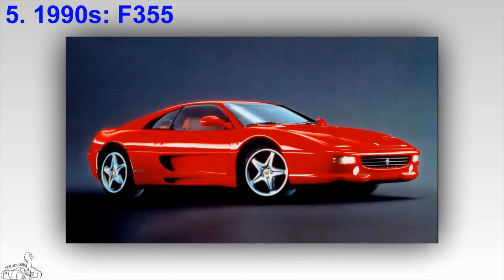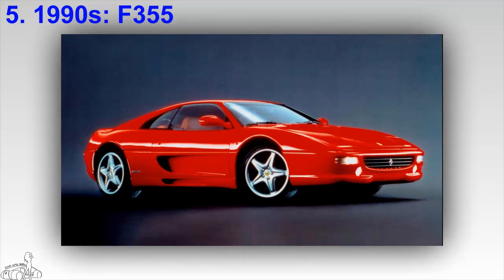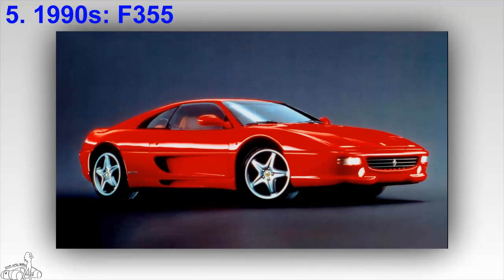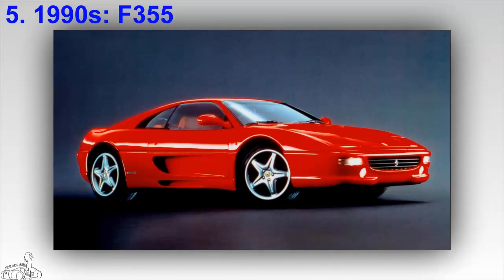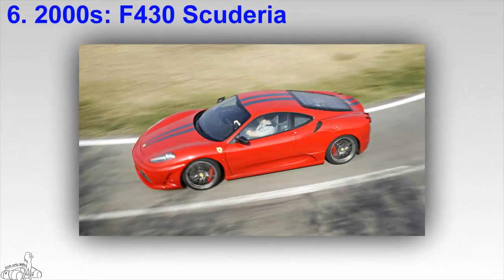The F355 V8 produces a maximum output of 375 horsepower, allowing the Ferrari F355 Berlinetta to accelerate from 0 to 100 kilometers per hour in 4.7 seconds and reach a top speed of 295 kilometers per hour. Initially fitted with a six-speed manual gearbox, by 1997 the F355 became the first commercial vehicle in the world to be equipped with an advanced F1 gearbox.